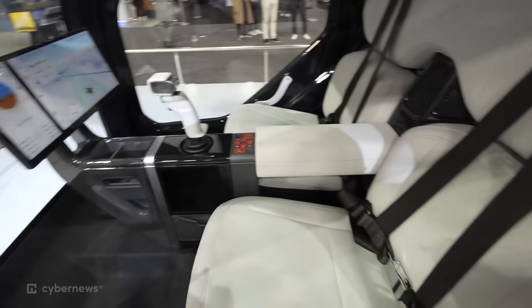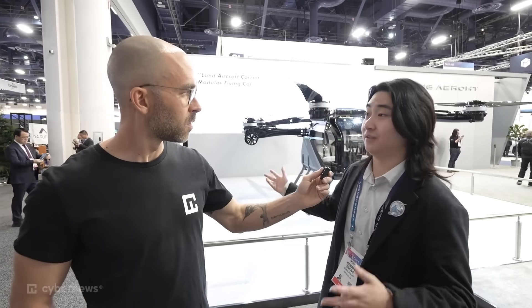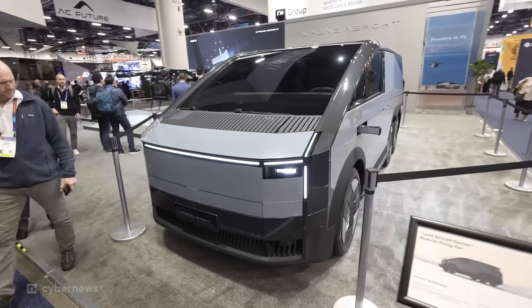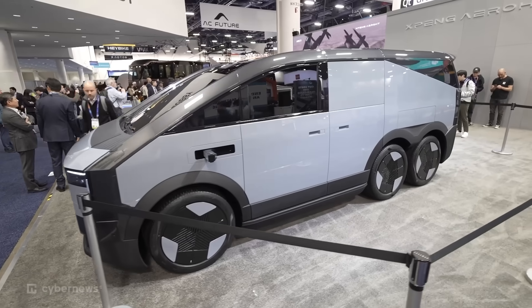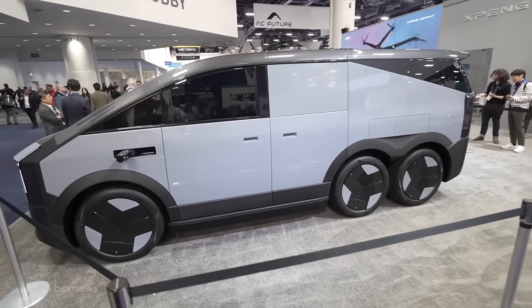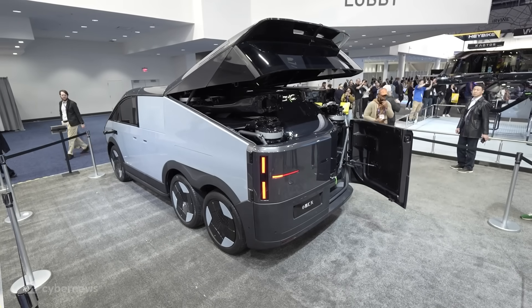The price for both of these in a bundle is only $300,000. Tell me about range. We don't have the official number for the aircraft yet because it's still in prototyping — we flew a human already, but we're still making it better. What I can tell you is that the car can go up to 1,000 kilometers — that's 621 miles — and it can charge the aircraft up to six times.